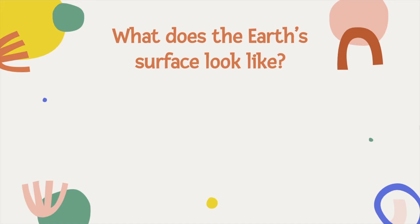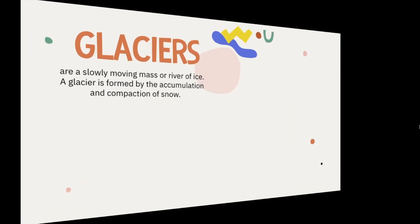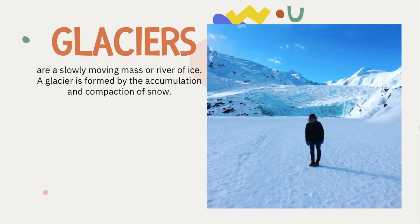What does the earth's surface look like? All we have to do is look outside and see the landforms that are there. Landforms are physical features on earth's surface. The first one we're going to talk about is glaciers. Glaciers are a slowly moving mass or river of ice, formed by the accumulation and compaction of snow. This is myself in front of Portage Glacier in Alaska.